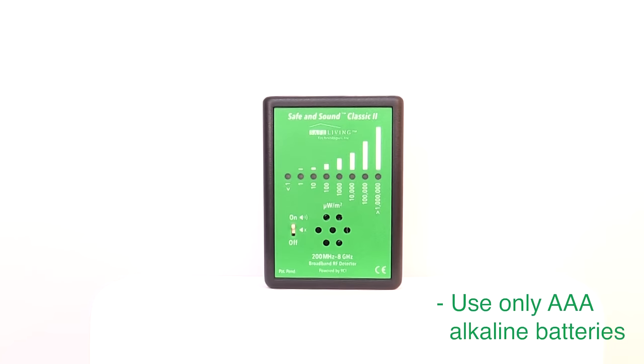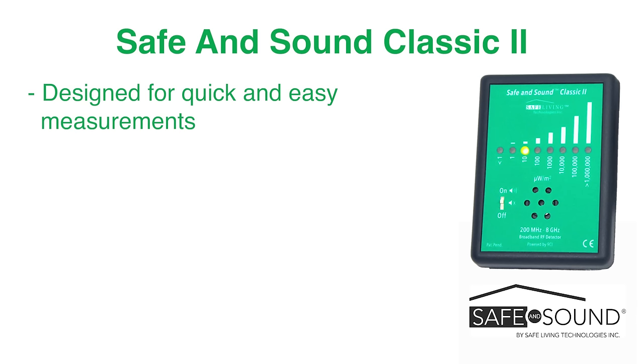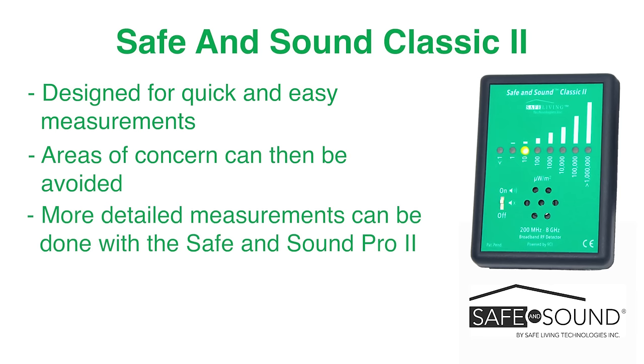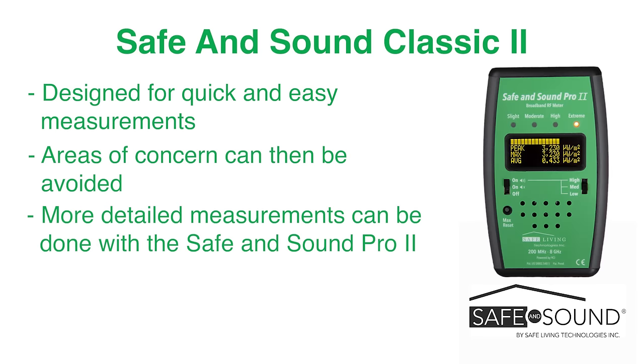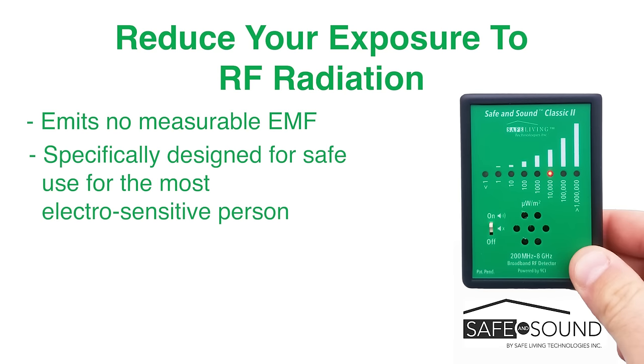Use only AAA alkaline batteries. The Safe & Sound Classic II is designed to allow quick and easy measurements — areas of concern can then be avoided. If needed, more detailed measurements can be done with a more advanced RF meter, such as the Safe & Sound Pro II. The goal is to reduce your exposure as much as possible. The Safe & Sound Classic II emits no measurable EMF and is specifically designed for safe use for the most electrosensitive person.